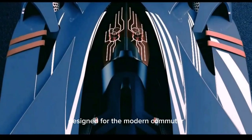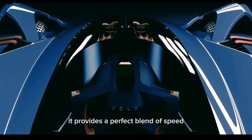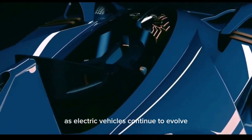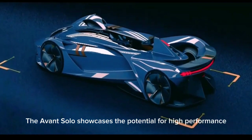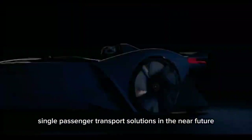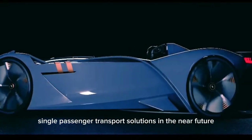Designed for the modern commuter, it provides a perfect blend of speed, sustainability, and cutting-edge technology. As electric vehicles continue to evolve, the Avant Solo showcases the potential for high-performance, single-passenger transport solutions in the near future.